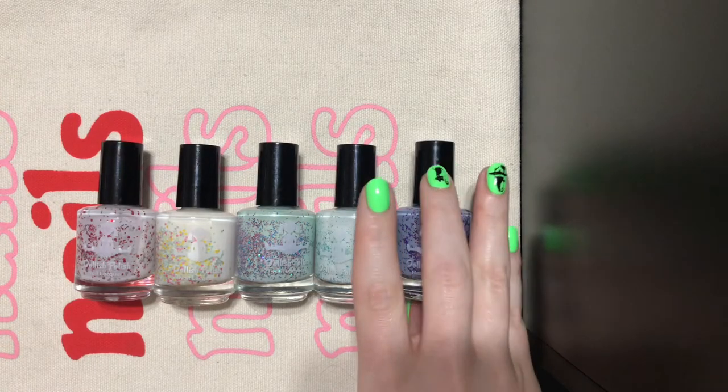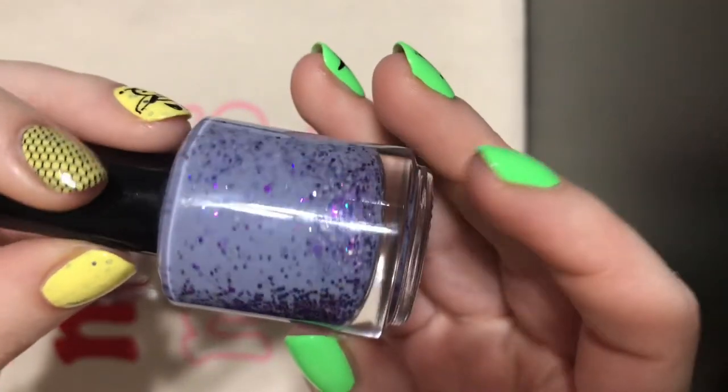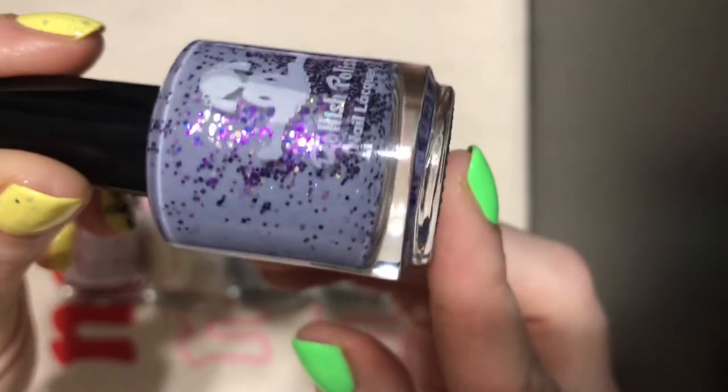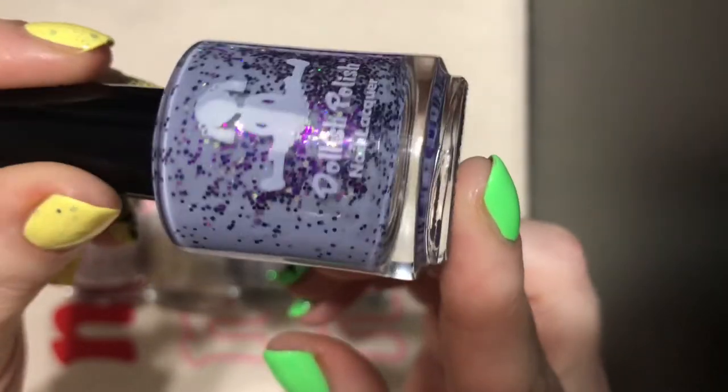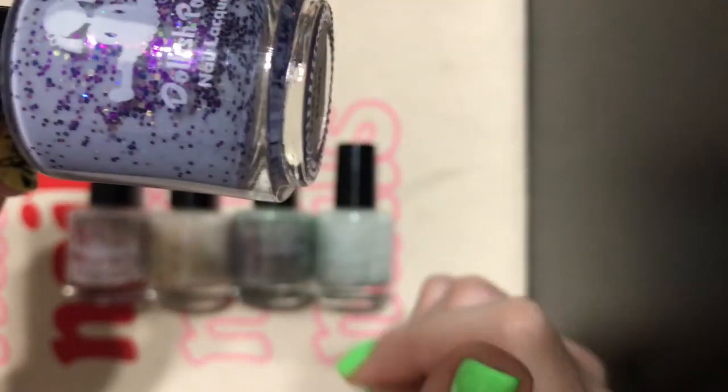This one is Purple Rain. I had seen this one, and it was in my lemming list. It's just a purple crelly with a bunch of purple hollow glitter — it's fantastic. I can't wait to wear this one. I can't wait to wear all of them.